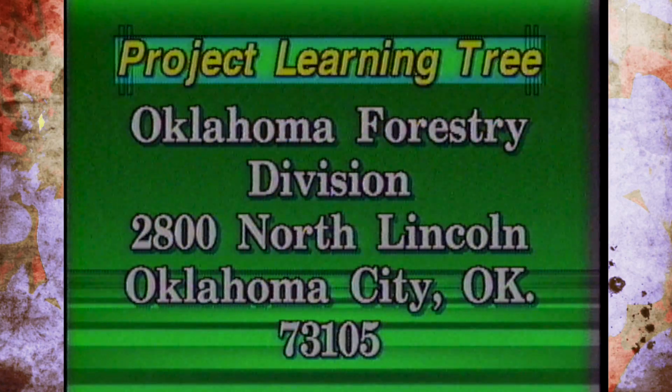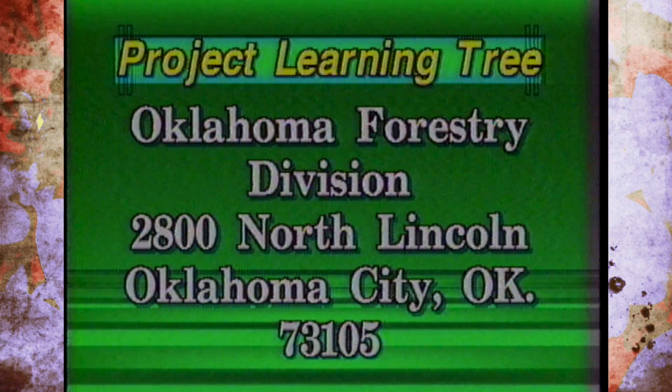The activities are great, and once kids utilize them they come away with a new meaning and tend to understand more of the interrelationship between plants, animals, and man — and how we all fit into the big picture. While taping this story, the adults being trained to teach Project Learning Tree were having as much fun as the kids taking the program. If you would like to become involved in PLT or get more information, you can write to Project Learning Tree, Oklahoma Forestry Division, 2800 North Lincoln, Oklahoma City, Oklahoma 73105.